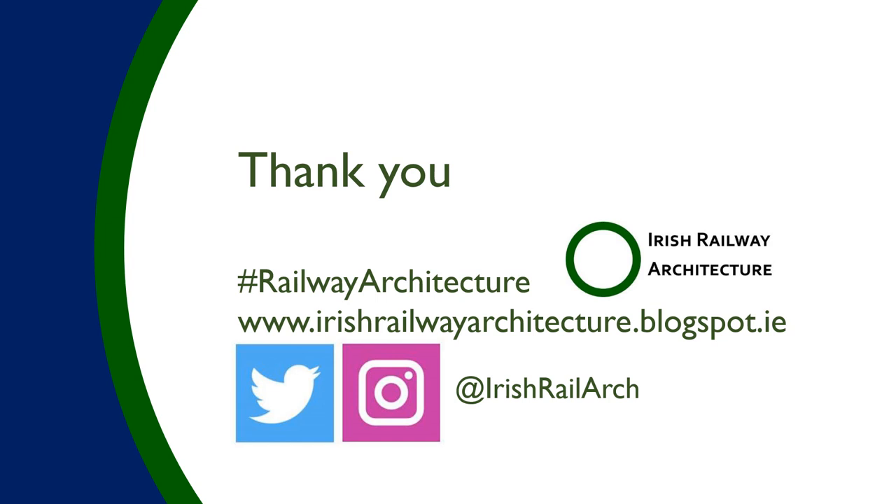Thank you very much. That's my blog, and you have my Irish Railway Architecture handle — if you'd like to follow me or get in touch on Twitter please do, and by all means use that hashtag to get in touch.